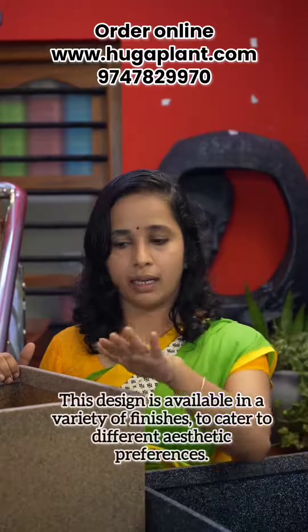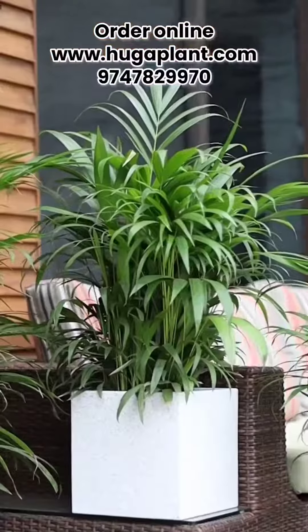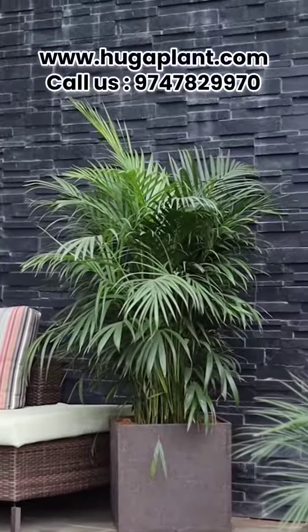This is available in many finishes — a blue shade, sandstone, and marble stone.